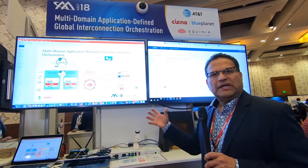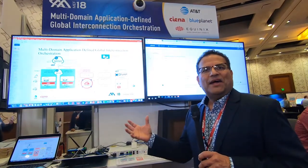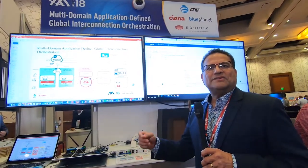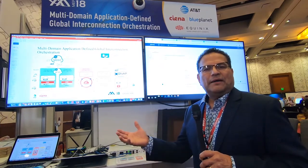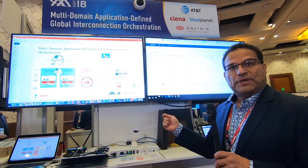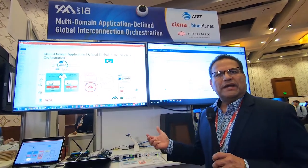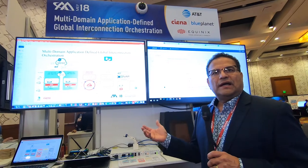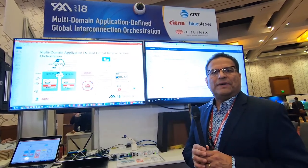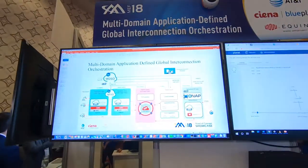In between all of these multi-cloud environments sit network environments that are managed and operated by multi-tenant data centers like Equinex and service providers like AT&T. In this POC, Ciena, AT&T, and Equinex collaborated to put together a number of services where we're automating what we call the underlay that enables the delivery of applications to the edge, the data center, and the hyperscale cloud.